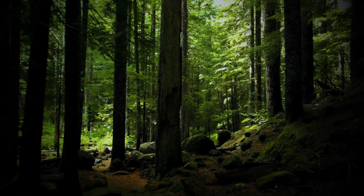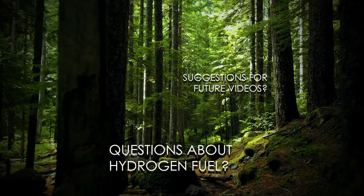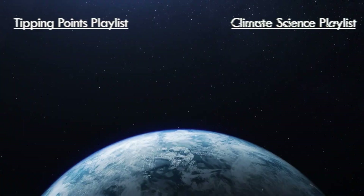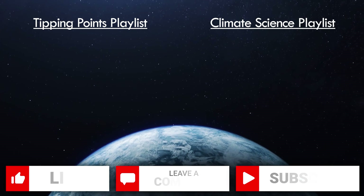Thanks for sticking around to the end. Leave a comment down below if you still have questions about hydrogen fuel or if you have a suggestion for a future video. As always, the links to all the sources are listed in the description. If you liked this video, make sure to like, comment, and subscribe to support Planet Zero. I'll see you next time.